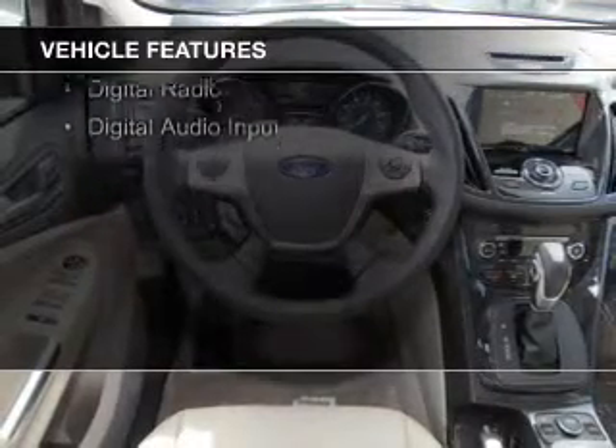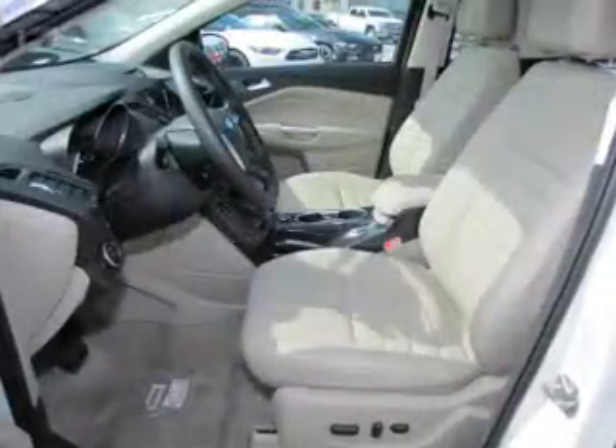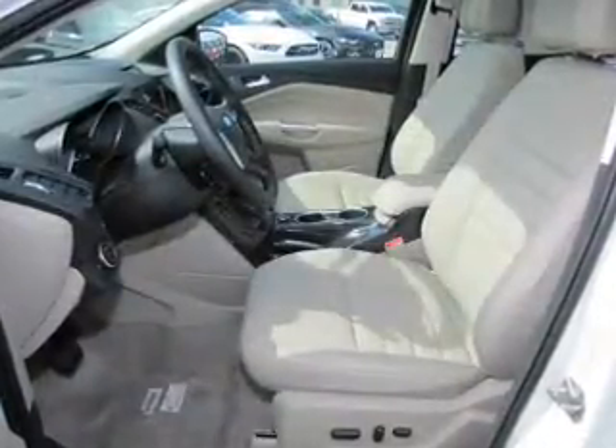Additional features include leather seats, heated seats, Ford Sync voice activation, Sirius XM satellite radio, digital radio, and digital audio input.